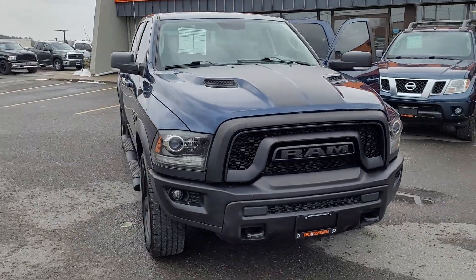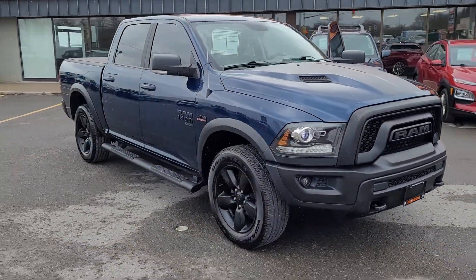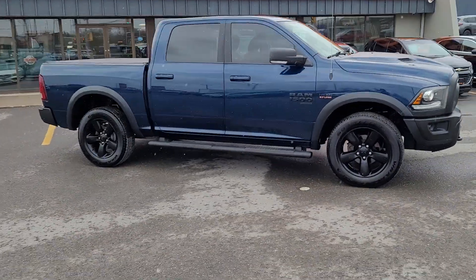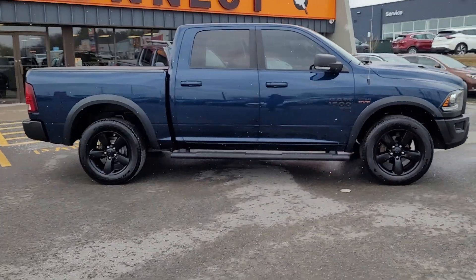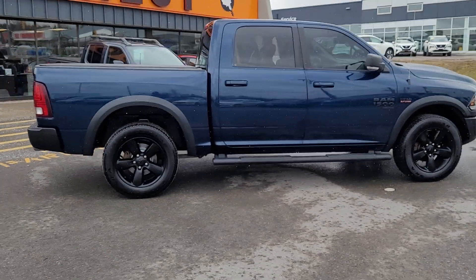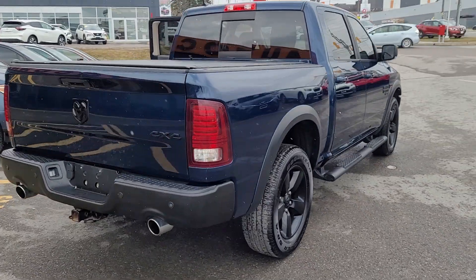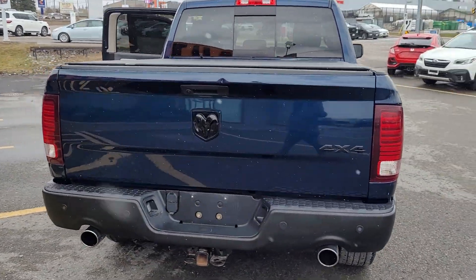2019 Ram Classic Warlock Edition. You get a Warlock grille, hood, black wheels, black fender flares, color match door handles, dual exhaust tips.